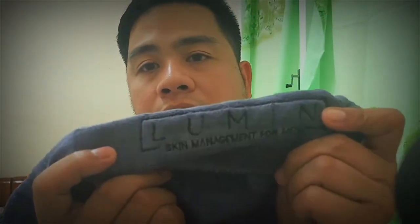So as I mentioned, we also have the product they sent as compensation for the delayed order. This is actually free. And the face towel — oh, it's very cute! I'll just show it to you guys. It has the Lumen Skin branding on it.